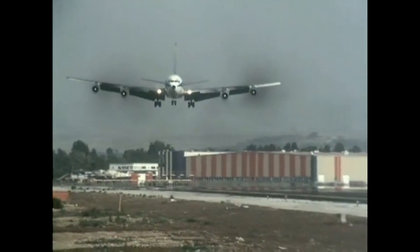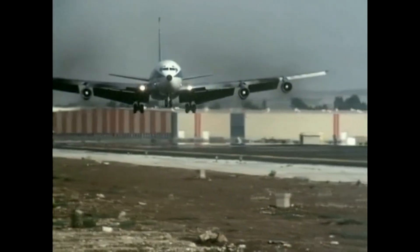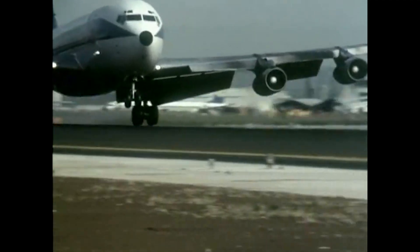Ultimately, the 707's early entry, adaptable design, and Boeing's strategic marketing ensured it outpaced its competitors during its prime. Its combination of performance, range, and capacity allowed it to dominate the market, while its role in shaping aviation infrastructure and operations solidified its legacy as a trailblazer in commercial aviation history.